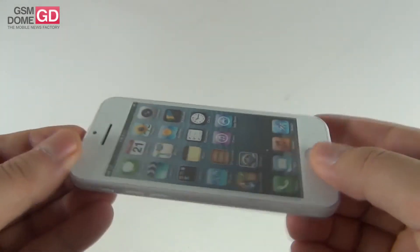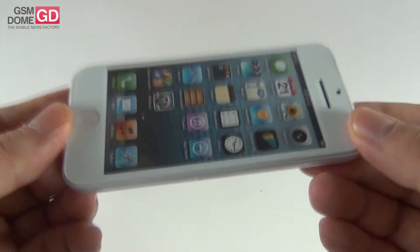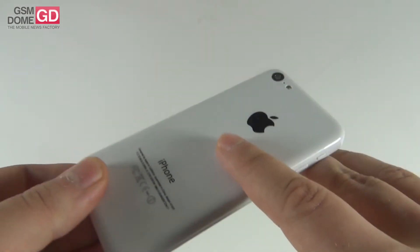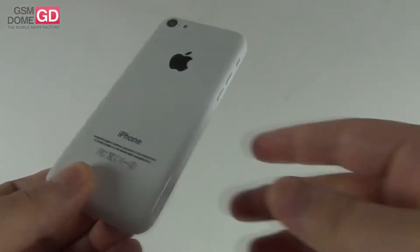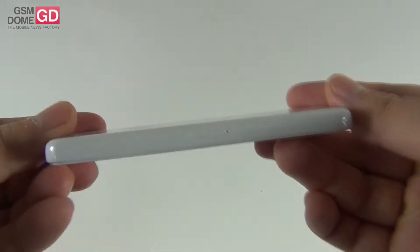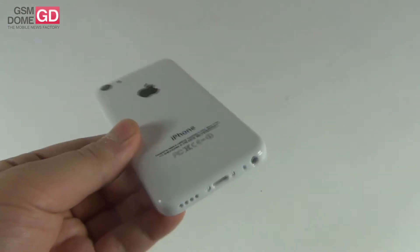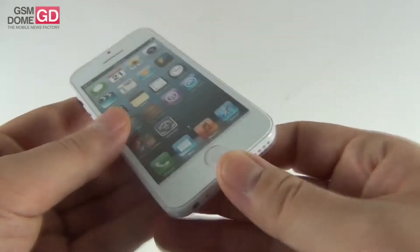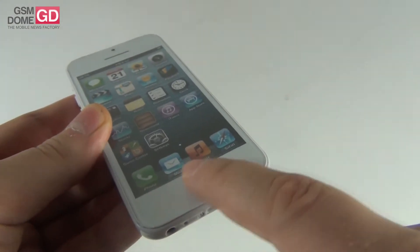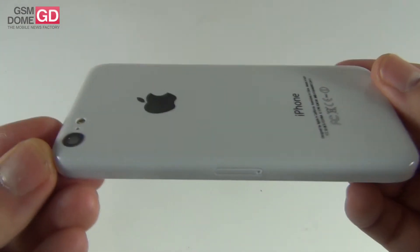Various packages of the iPhone 5C have leaked on the web recently, and case makers already know what the device will look like. Inside, we should find the Apple A6 chip — once again, a rumor — and the battery should be a 1600 mAh unit. The handset should be 8.2 mm thick and weigh 130 grams, if we judge by the speculation. And there will be no fingerprint scanner here, but the iPhone 5S is said to have a fingerprint scanner in this area.